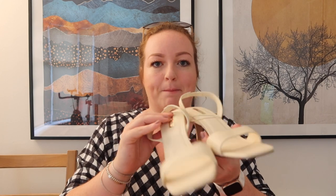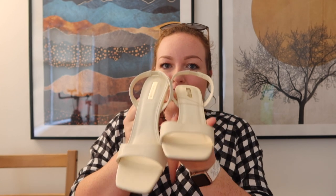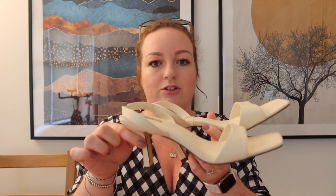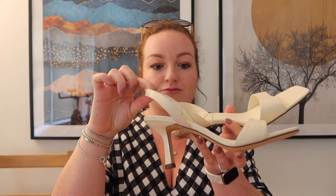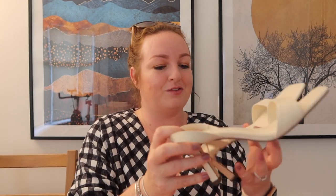Primark have really good heels and I started looking because I'm going to the Blogosphere Awards in about three weeks. These would be absolutely perfect — I showed my mum on FaceTime and she agreed. They're a classic kind of heel, not too high, and they have a little back so they're really comfortable. Primark heels are just the best. This color will go with everything — 13 pounds, what a bargain! Don't miss checking their shoes.